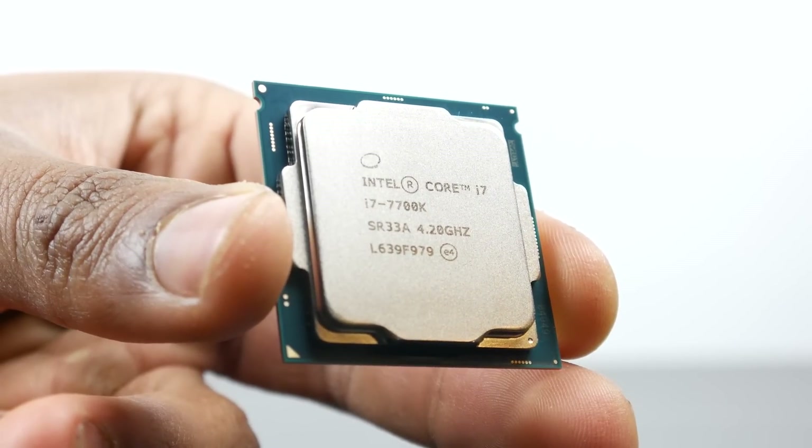Generally speaking, the new 7700K isn't a huge departure from the previous generation 6700K. In most cases, if you already have the 6700K, it's probably not worth upgrading to. If you are in the market for a new processor, the 7700K is an excellent overall chip when it comes to multi-threaded and single-threaded performance — it outperforms the previous generation by around 4% to 5% depending on the application. And when comparing it to the 6800K, in single-threaded and gaming performance the new 7700K is probably the better choice. But for productivity-related applications and software that utilizes more threads and cores, the 6800K is going to be the better solution.